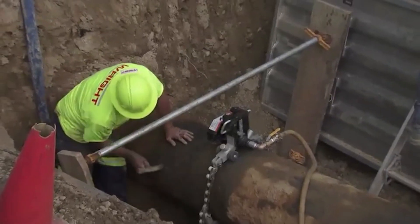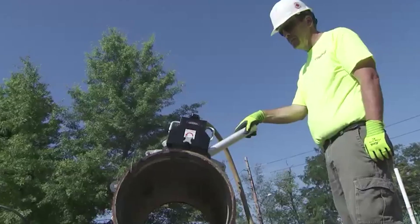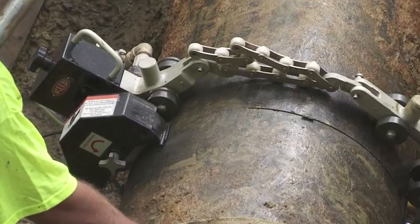With hydraulic pipe cutters, the chain is wrapped around the pipe and squeezed by the cutter wheels, causing the pipe to snap or pop apart. The issue with this method is that hydraulic pipe cutters are typically limited by the maximum pipe diameter they can handle, often requiring multiple tools to cover a range of pipe sizes.